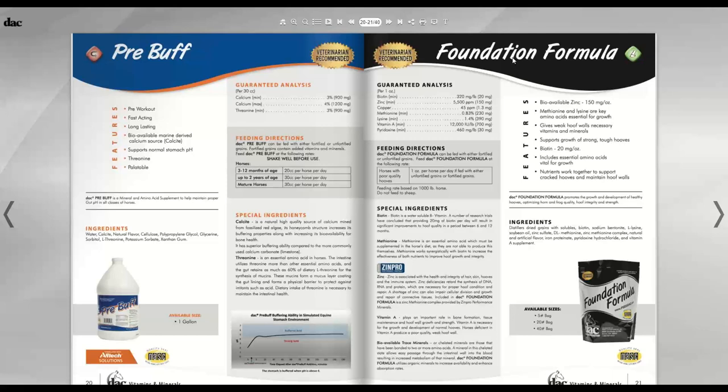Moving out of the digestive supplements, we're into specialty supplements. The Foundation Formula is a hoof supplement — we're trying to fix the hoof from the inside out. When someone says their horse has poor feet, the very first supplement to get them on is the DDA. Bacteria in the hindgut produce B vitamins that support hoof quality, but if the hindgut isn't healthy they won't produce enough. So first make sure gut health is solid, then add Foundation Formula if more support is needed.